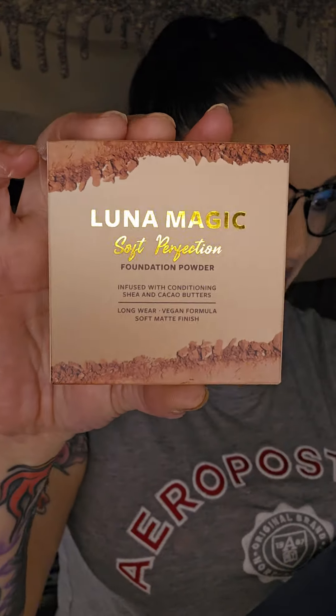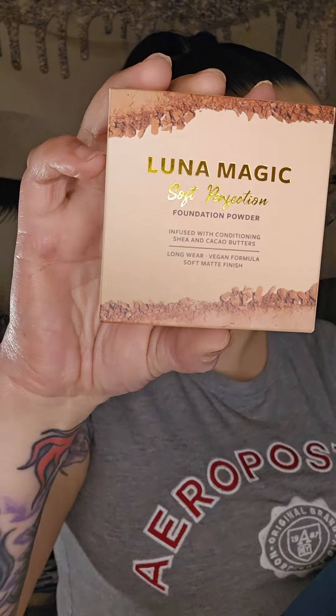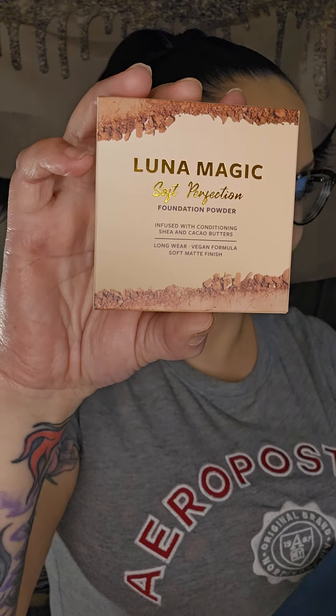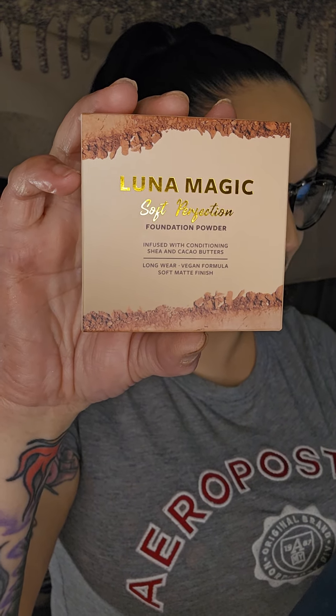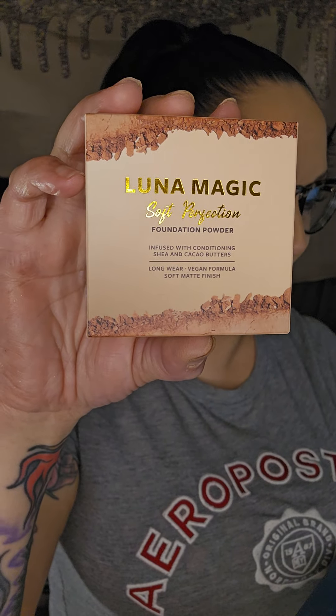Here's my first choice item. It comes from Luna Magic and this is the Soft Perfection Foundation Powder. This is $30, six grams, full-size foundation. Flawless skin coming right up — this talc-free and vegan formula feels as light as a feather on your skin, creating a filter-like effect that smooths out your complexion and helps minimize the appearance of pores and fine lines.